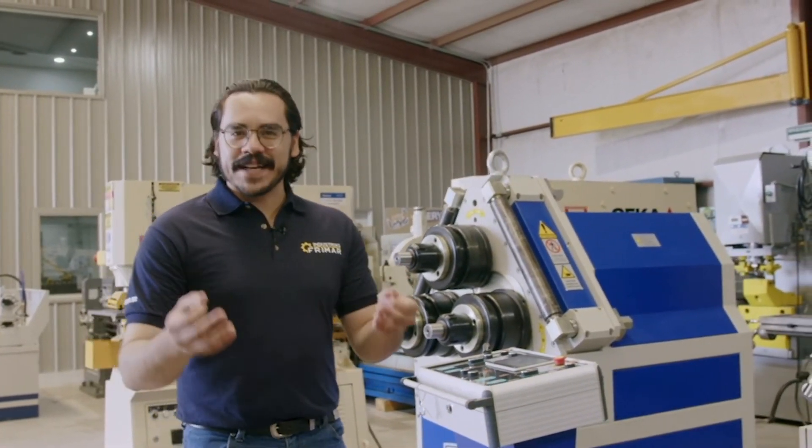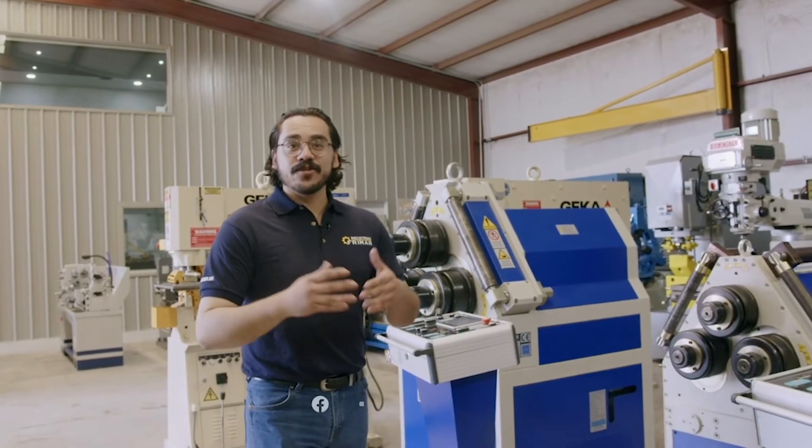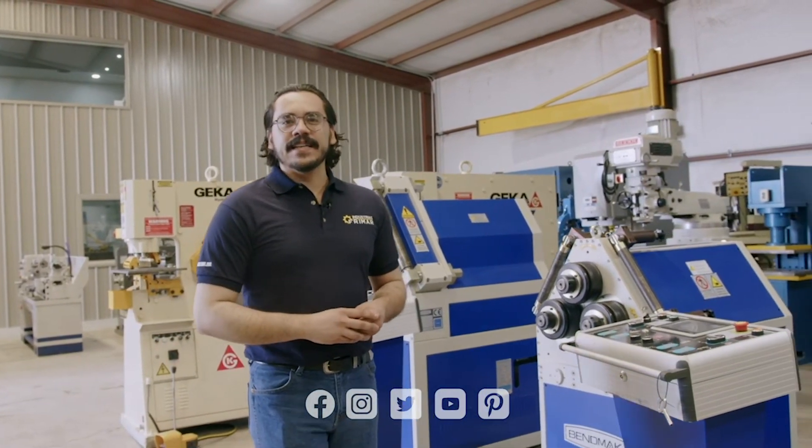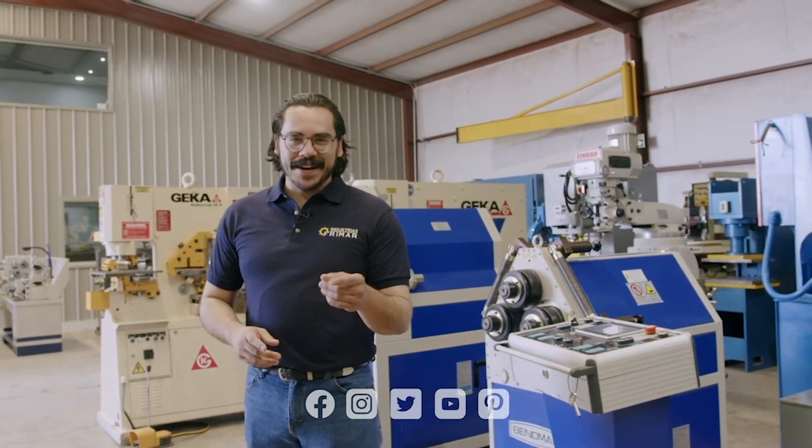...y que nos elijas para ser parte de los grandes proyectos que tienes para hacer crecer tu negocio. Síguenos en todas nuestras redes sociales y entérate de cómo puedes mejorar el desarrollo de tu empresa con Frima.